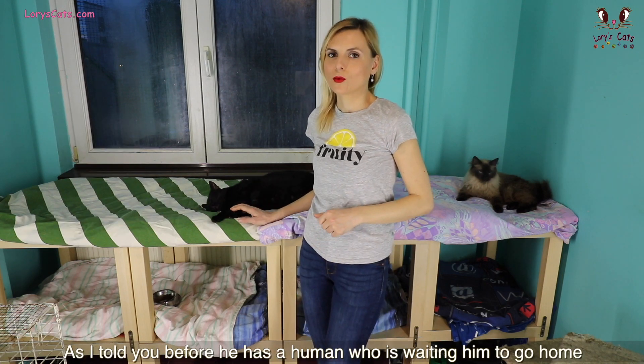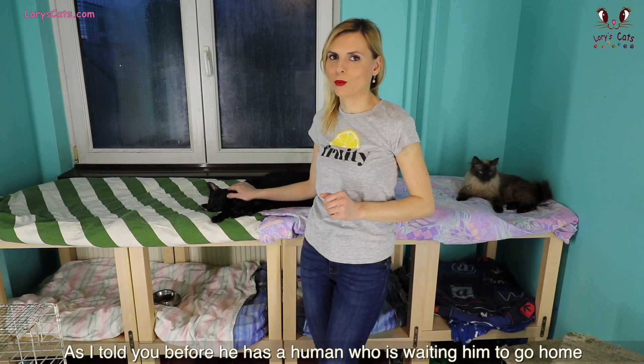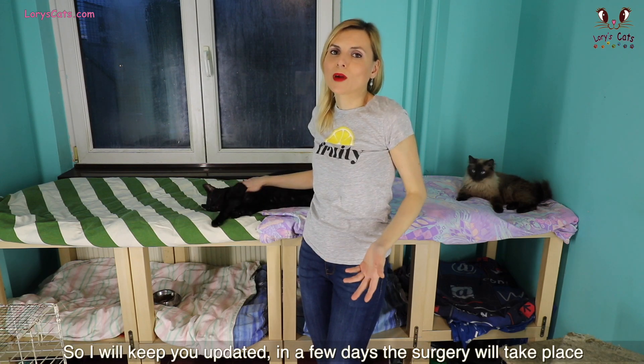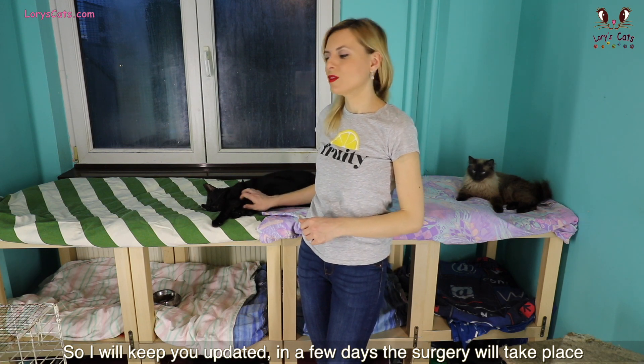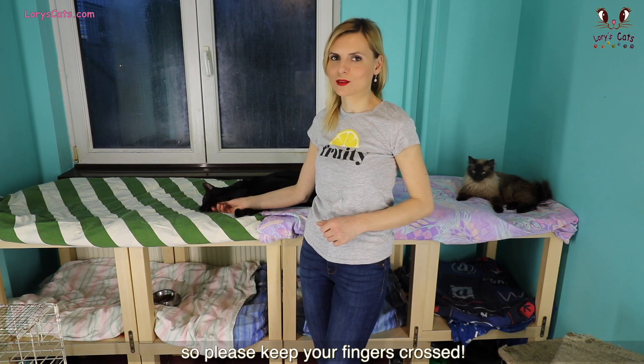As I told you before, he has a human who is waiting for him to go home. But we have to resolve this problem first. So I will keep you updated. In a few days, the surgery will take place. So please, keep your fingers crossed.